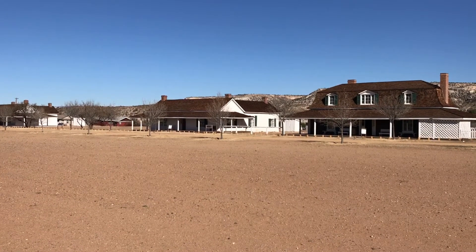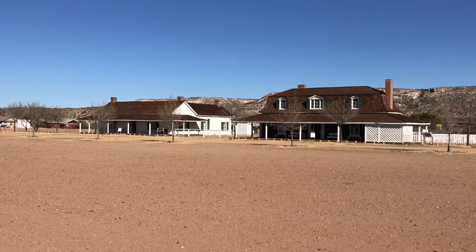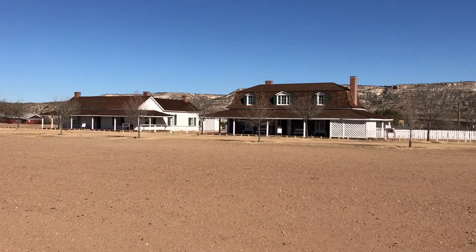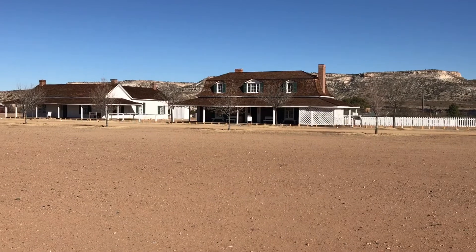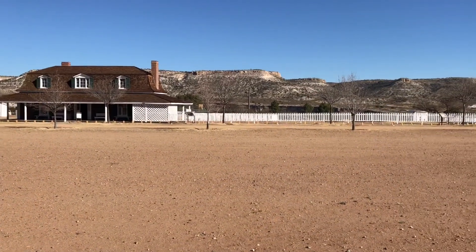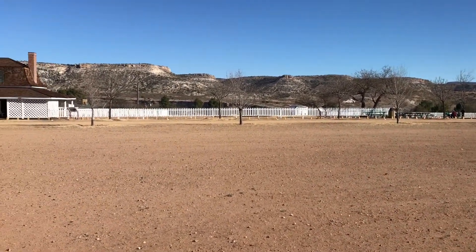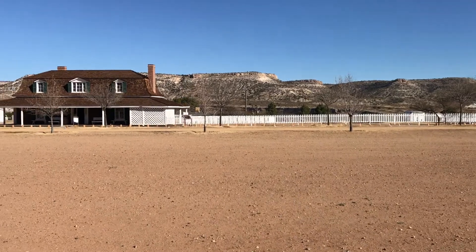Fort Verde is off the east side of the I-17. It's $7 per person, $14 for a couple to come here and visit, and it's really fantastic. Beautiful grounds, extremely well manicured, picnic tables along with a visitor center and a museum. It's definitely worth the money.